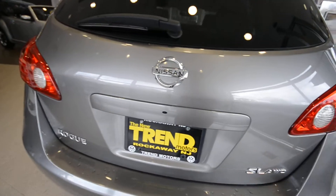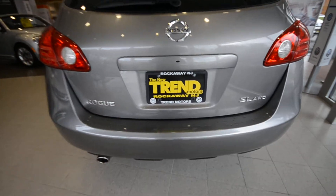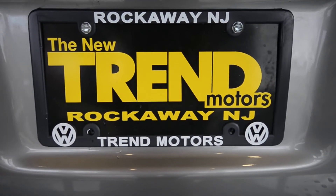Anyway, check out the rest of the vehicle at trendmotorsvw.com or come see it in person at 81 Route 46 West in Rockaway, New Jersey. Thanks for viewing and we'll see you soon.